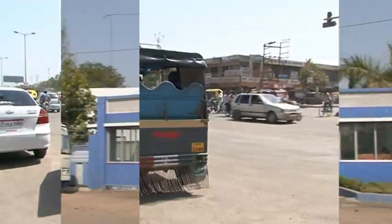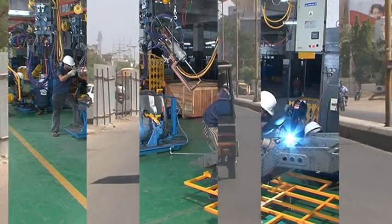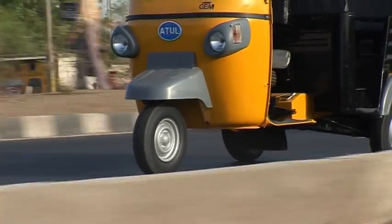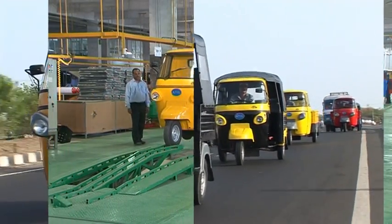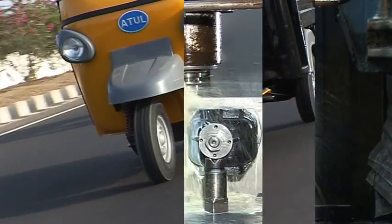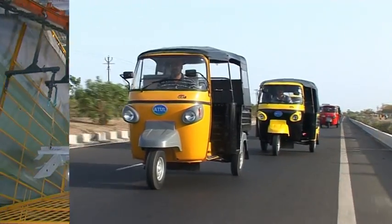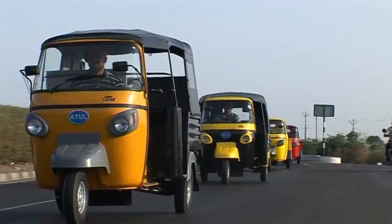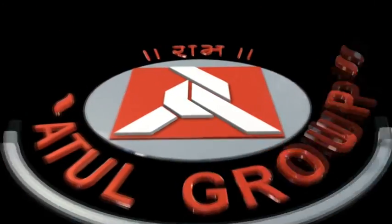There are more than 1,50,000 satisfied and smiling customers of Atul Auto products in India and abroad — satisfied with the performance of the vehicle, and smiling because their investment has brought them high returns. GEMs are expensive stones which only the rich and affluent can possess. We now offer you a GEM which stands for affordability, reliability, and earnability. GEM from Atul Auto.